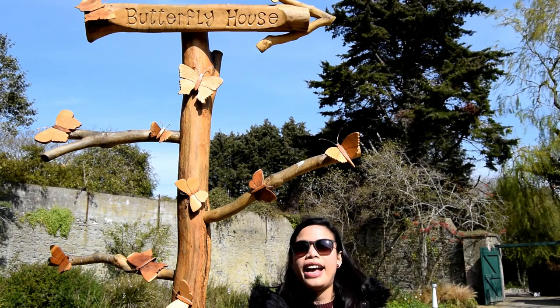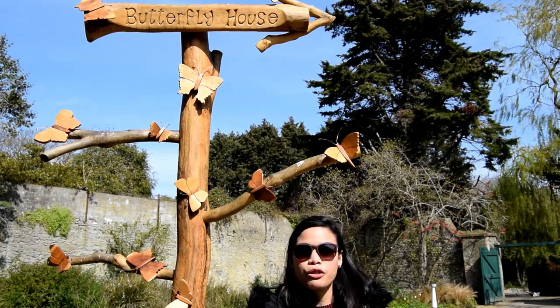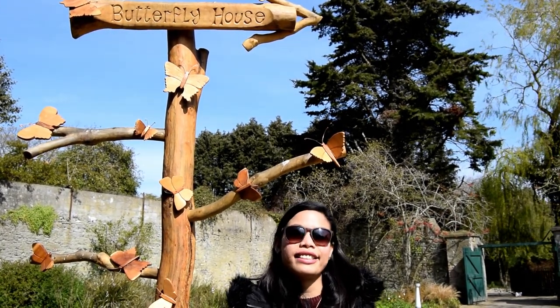Our first stop outdoors here at Malahide Castle is the butterfly house. We are going to find out how many species of butterflies are inside — come on!